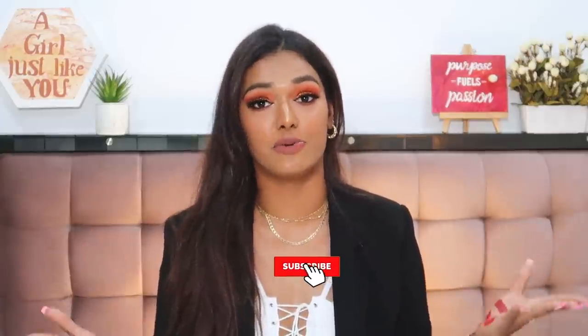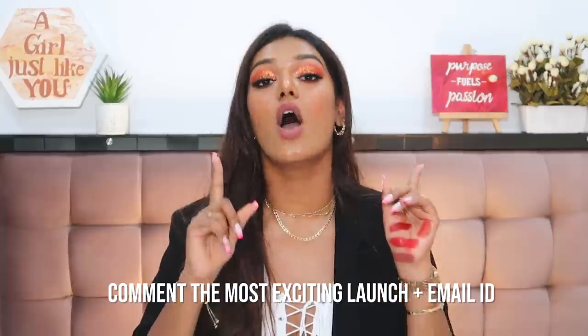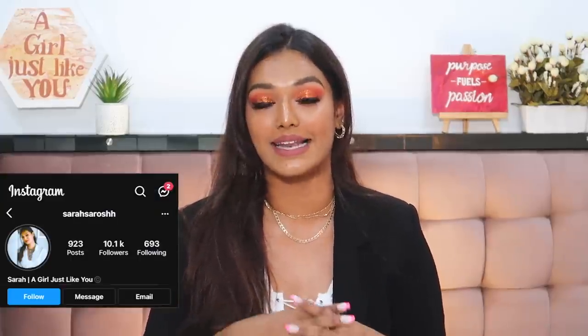That completes everything in today's PR unboxing. Let me know in the comments which brands you're excited to try and which launches you want to experiment with. Now for the 50,000 subscriber giveaway rules: the winner wins all of this makeup and skincare. Just be subscribed to my channel, click the bell icon, and leave a comment telling me which product you're most excited for. Leave your email address or your Instagram handle — following me on Instagram gives a bonus entry. My Instagram is Sarah Sarosh with an extra H. I'll announce the winner one week from today by pinning their comment. Sarah Squad shoutout to all 50,000 of you — love you all!